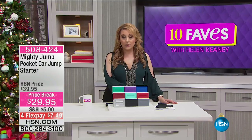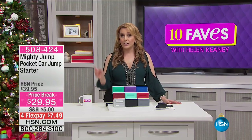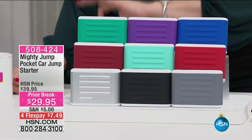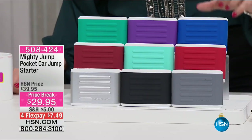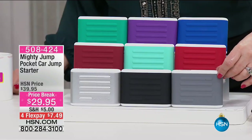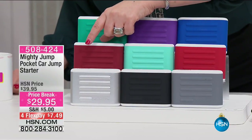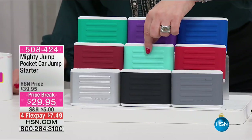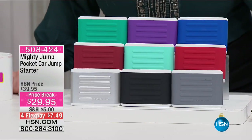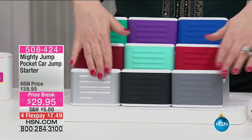It won't cure a completely dead battery — if you don't see a green light, your battery is fully disabled. But for a low battery that won't start, the Mighty Jump is your best friend. You don't even have to get out of the car. Everyone who has a car should have one. Colors available: gray, black, white, dark red, turquoise, red, blue, purple, teal, and light blue. Ten dollars off, four flex pay at $7.49.